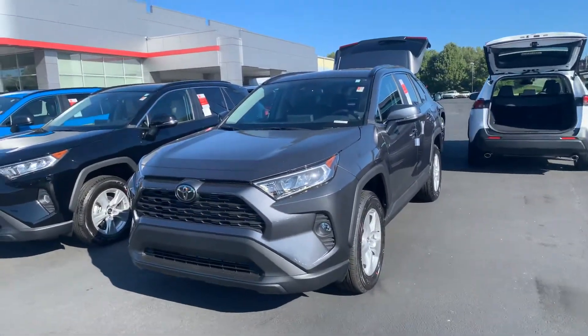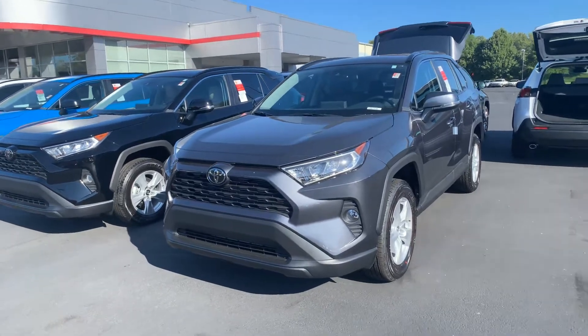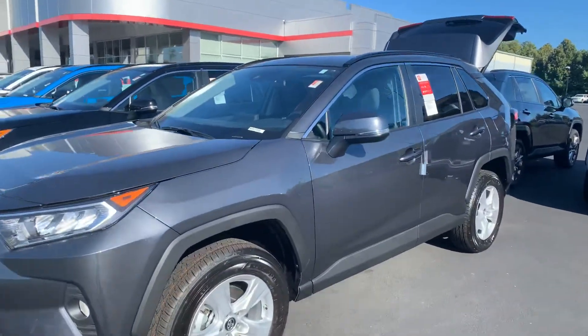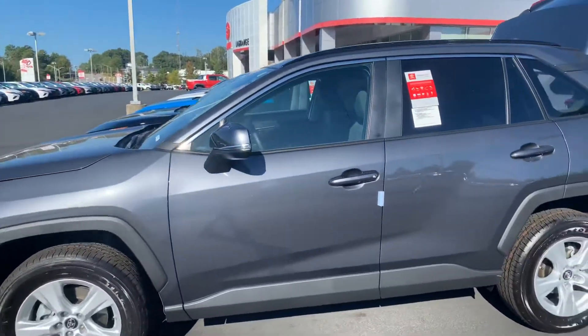I have an XLE model here. It is equipped with your daytime running lamps, your fog lamps. You also have your alloy wheels, your turn signal indicators, and your power side mirrors. Also equipped with your blind spot.